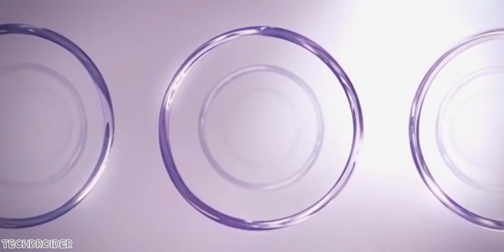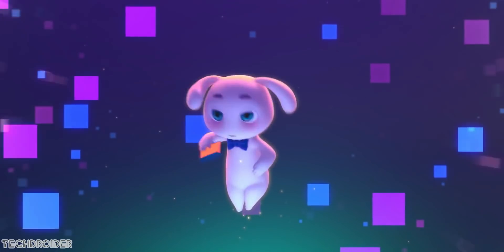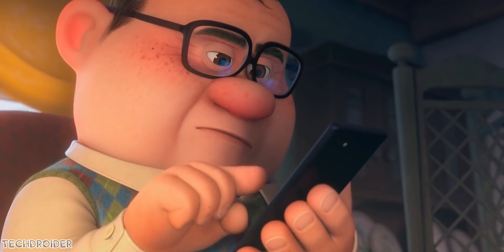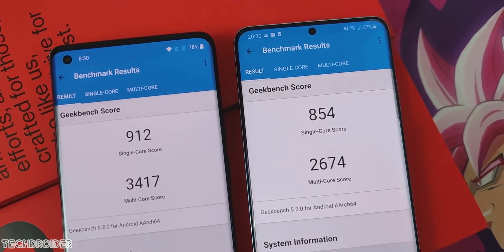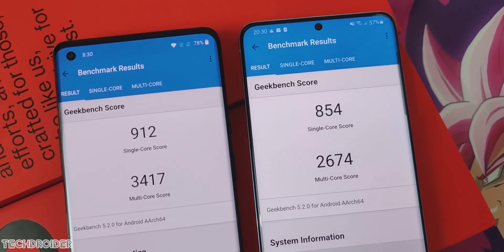Now let's talk about the CPU powering the S21 series in most markets — the Exynos 2100 5G. Samsung is betting big on this silicon and has already made some teasers about it. This is meant to be something significant, unlike what the Exynos 990 was compared to Qualcomm's flagship Snapdragon 865.